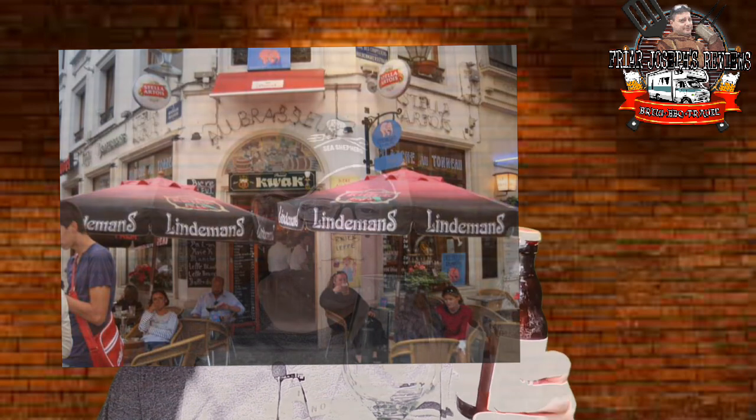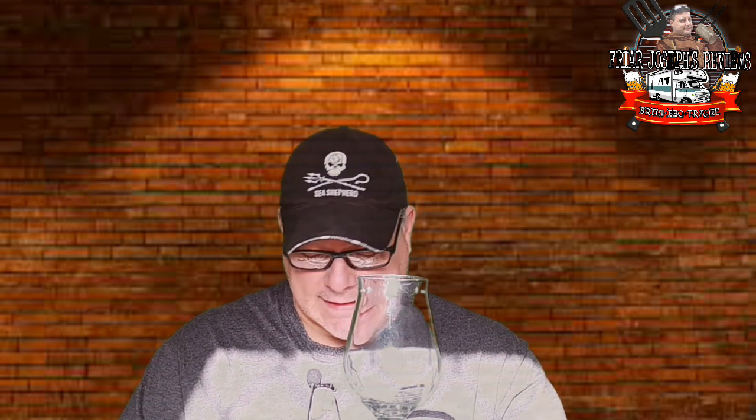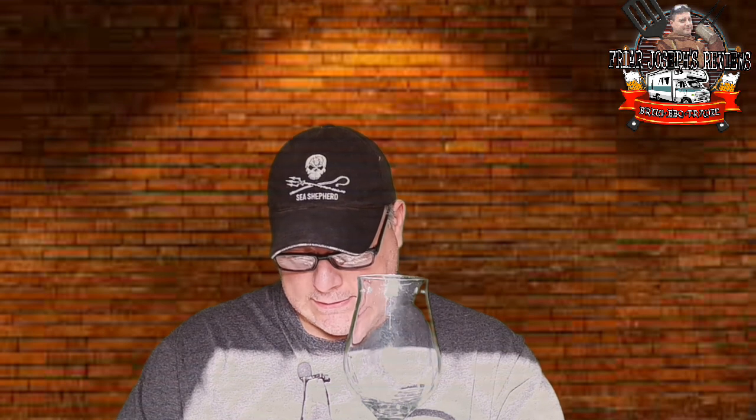This is a triple blonde, eight percent. The writing is so small. Mont Saint Jean — I guess that's the brewery, or I'm not sure what it is. Anyways, it's got the typical Belgian ingredients: water, barley, malt, sugar, hops, yeast, and spices. So it's a spiced triple. Ferme Mont Saint Jean — I guess that's the brewery. I didn't look it up on the internet. Anyways, let's open it up and take a look at it.